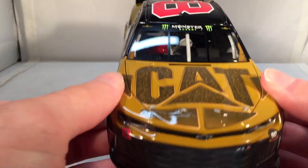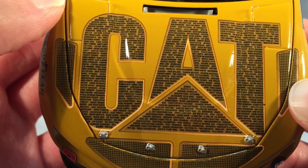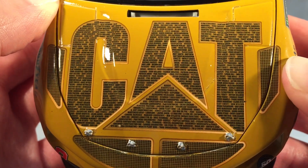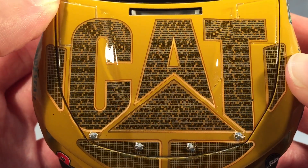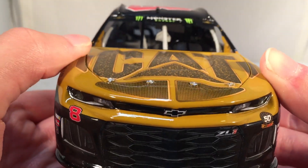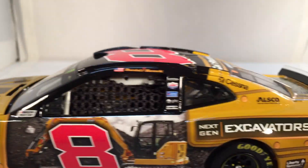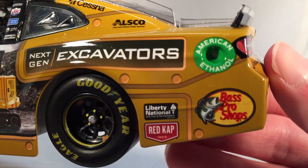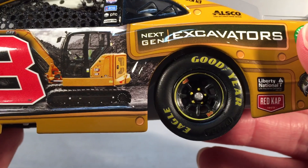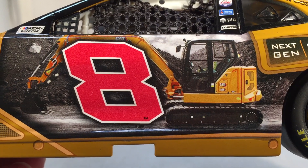Anyways, let's get down to sponsors. On the hood you have Cat, and as you can see the Caterpillar logo is full of names and companies — I'm guessing dealerships or people who bought Caterpillar excavators. I did not know that was going to be on this car, so when I got this die-cast in hand I was like, that's pretty cool — I love little details like that. You've got Chevy Camaro ZL1 number eight, the RCR 50th anniversary logo. Down the side you have Next Gen Excavators, Liberty National, Red Cap, and Bass Pro Shops. In front of the rear wheel is a picture of a CAT excavator going around the number — that's really cool.